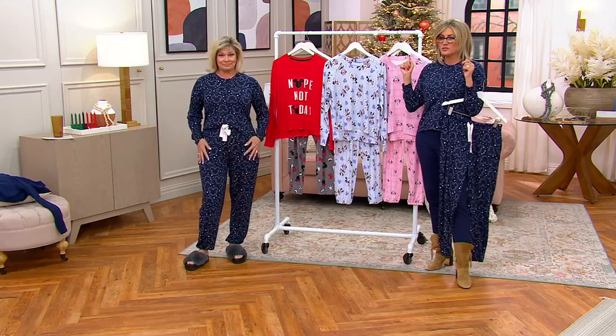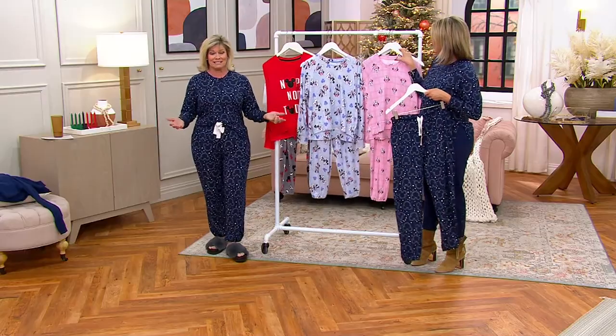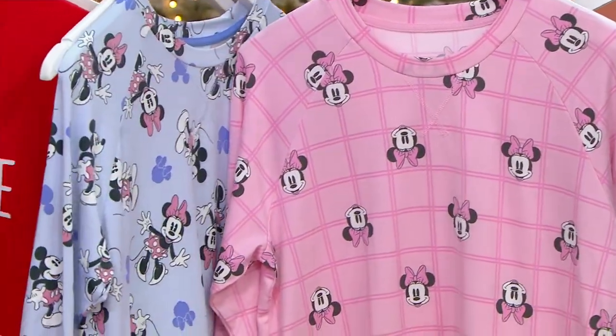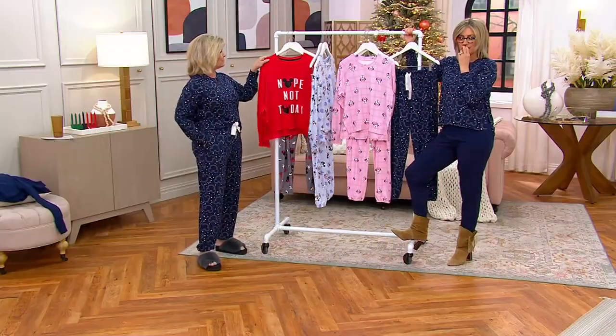I can't believe they're $35 for a whole set. You can't go to a Disney store and get these — and you won't find them at the park either. That's what's kind of interesting. So you want to take advantage of this value and this opportunity here at QVC, and if you're going to the park you can take them with you.